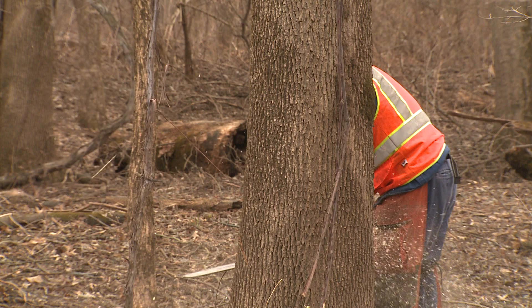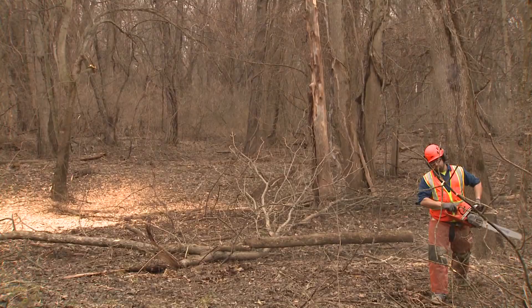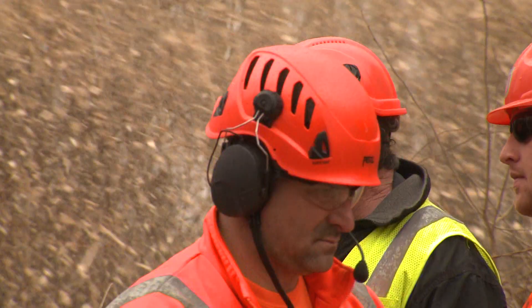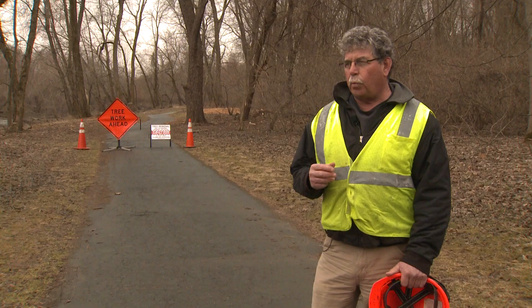In an area like the Riverwalk along the Farmington River, the town of Windsor is taking matters into their own hands. We have to spend the money to take these down because we do it for the citizens who enjoy going outside. Although not cheap, James says it's money well spent, but has no illusions about the task at hand.